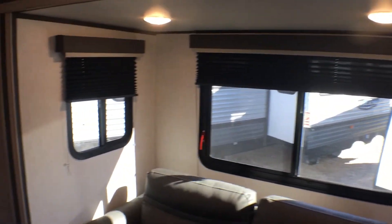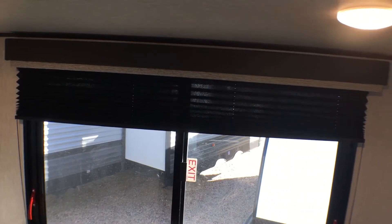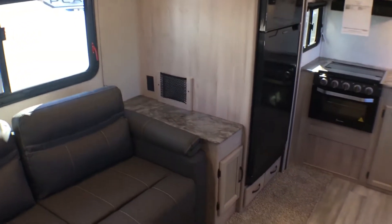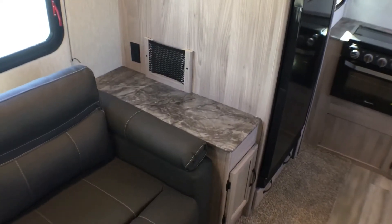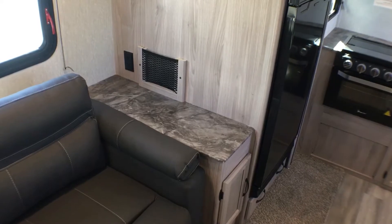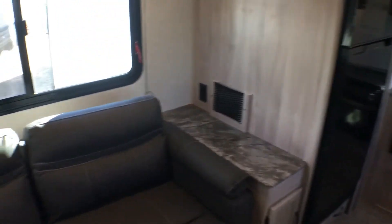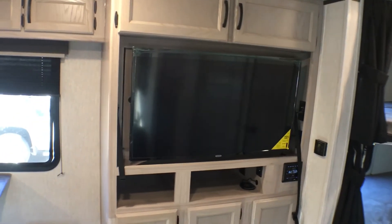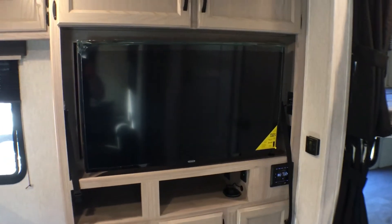Nice big windows on the sides of the slide out — they all open for ventilation, and they have pleated blackout shades in a dark color which is really going to help black out this trailer if you need it to. There's nice extra counter space and a netted storage pocket as well as a 110 outlet, which is pretty cool. As we spin back around, we'll take a look at the entertainment center. You can see it has a pretty nice sized TV, and that is directly across from the sofa.